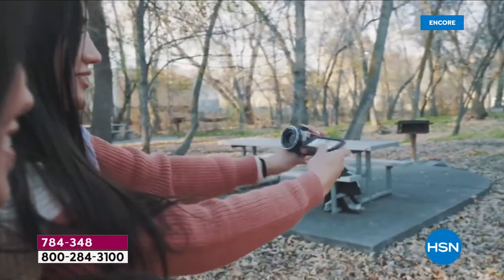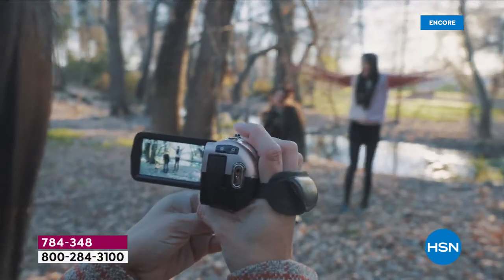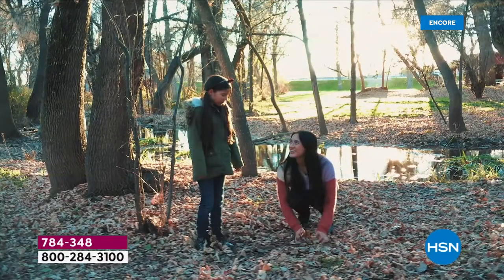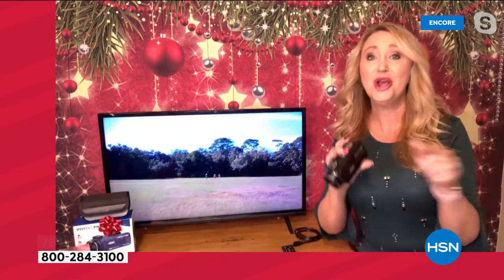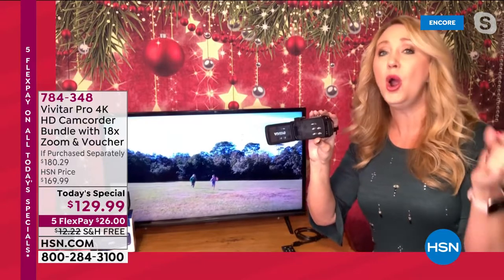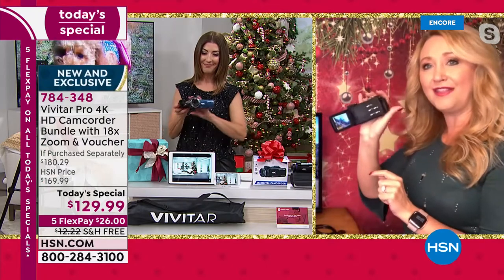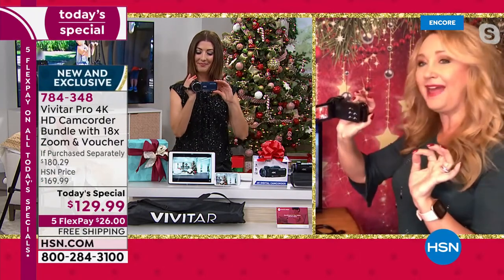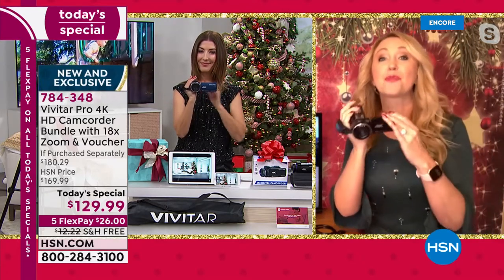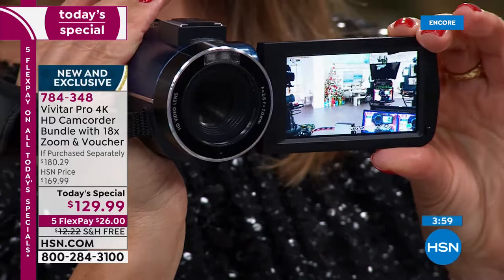It is totally loaded and fully packed with the best possible video that is available. At this price, I can't even believe we're doing true 4K ultra high definition video at 30 frames per second. If you're gifting this for the holidays, maybe open it early so you can capture the looks on the faces of the kids as they're opening their packages. It is so user-friendly — you open it and it's ready. You tap your thumb right here, you're shooting 4K video, and you're zooming in and out on top with one-handed operation.